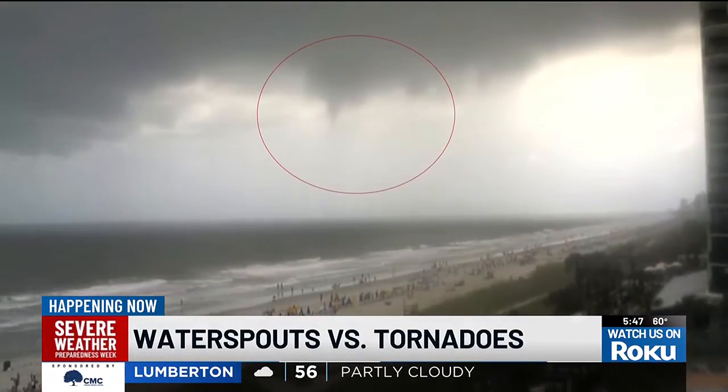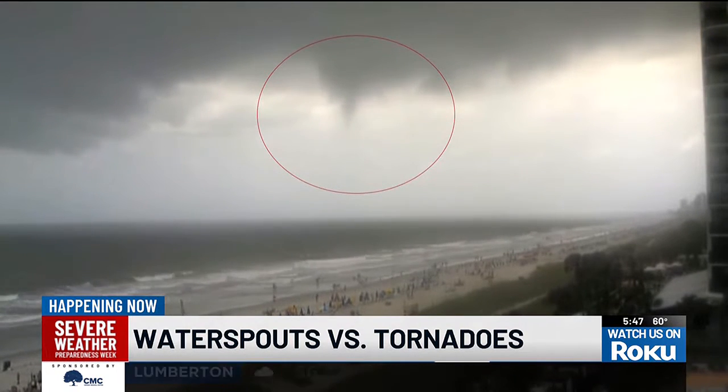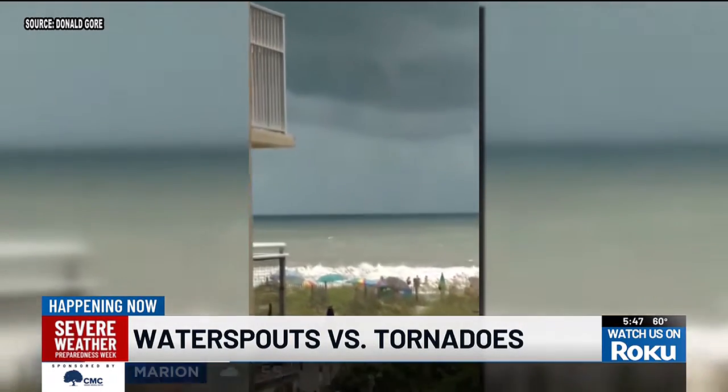Fair weather water spouts usually stay over water, but once they make landfall, they quickly break apart. They're called fair weather because they usually form during fair and calm weather conditions.